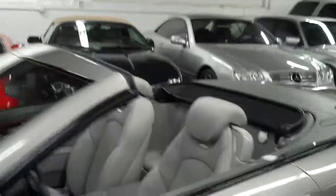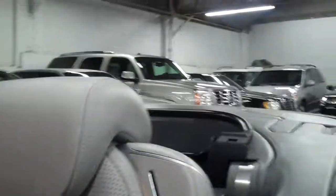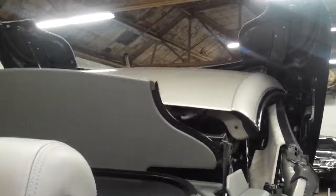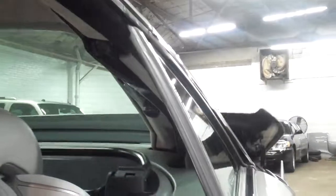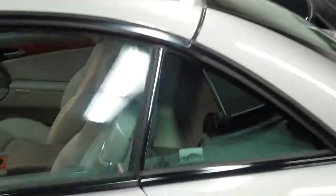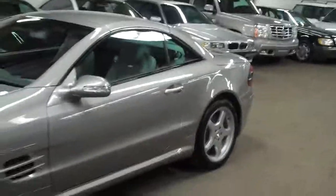I'm going to quickly put the top up so you can see it in its coupe form. See that top fold right up — beautiful suede headliner. That roadster just turned into an incredible sports coupe. We do ship nationwide, so if you are in California, Florida, or anywhere in between, give us a call for a shipping quote.